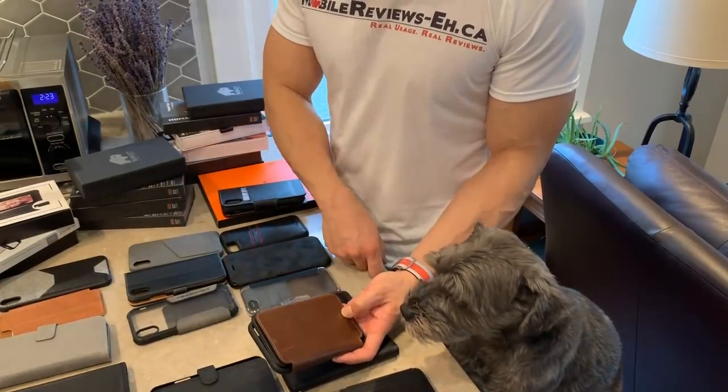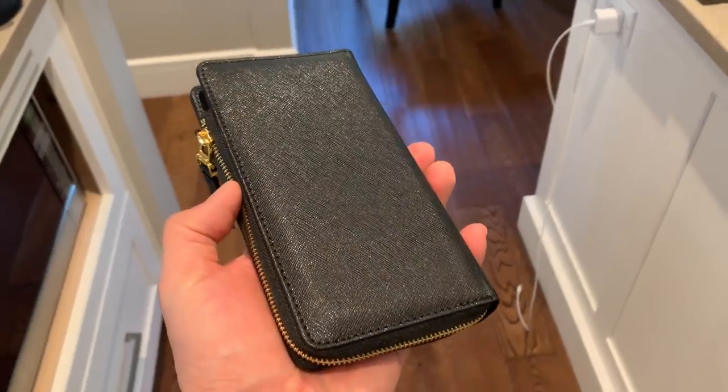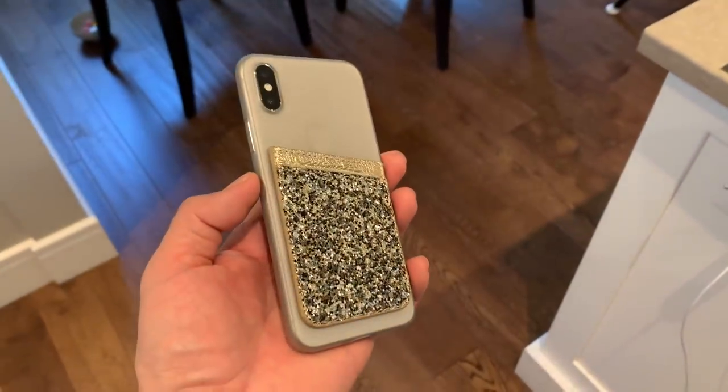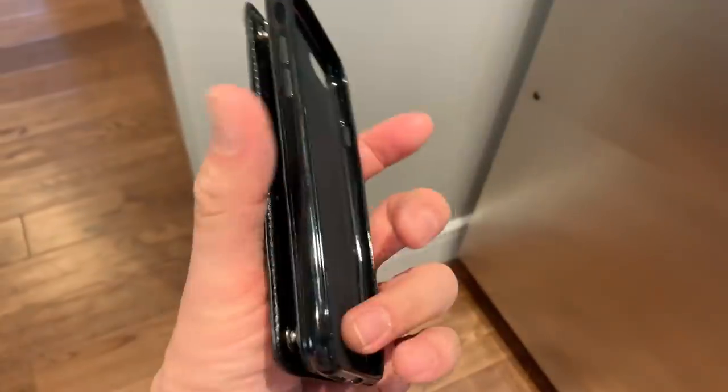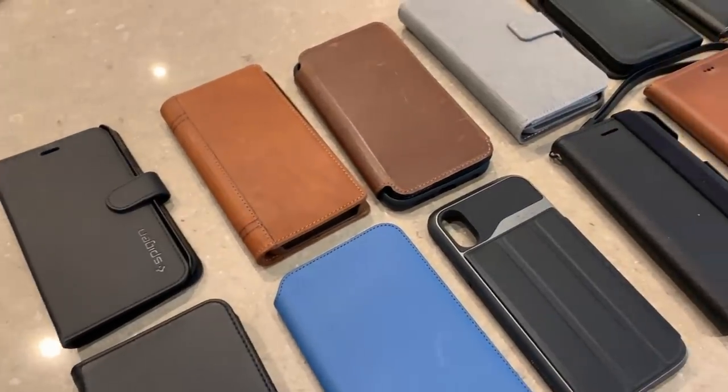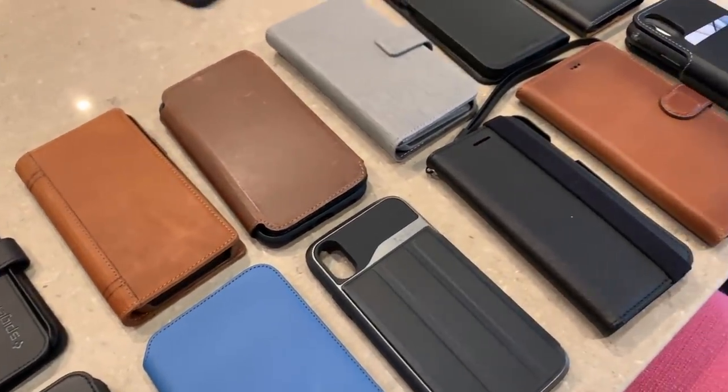Now why was I annoyed with some of the wallet cases I used in the past? Because they're usually too big or not big enough to hold anything, sometimes they're a little unwieldy, sometimes they're a little boring or not boring enough, and honestly some are just so bad. For me this entire process would be similar to me trying to like something that I don't like eating and eating it for months on end — stuff like Brussels sprouts.